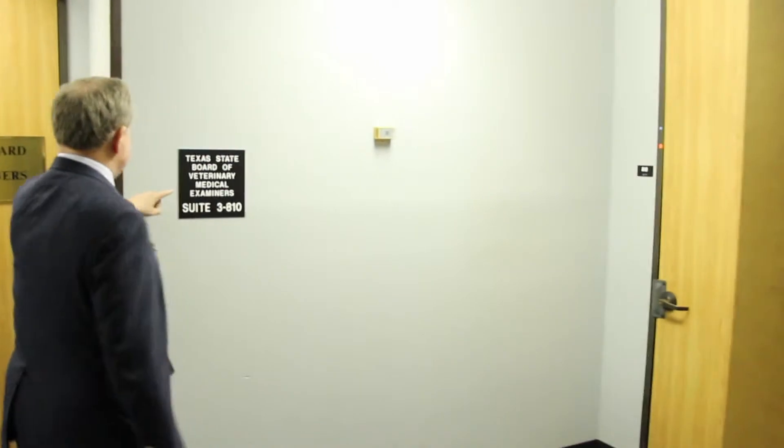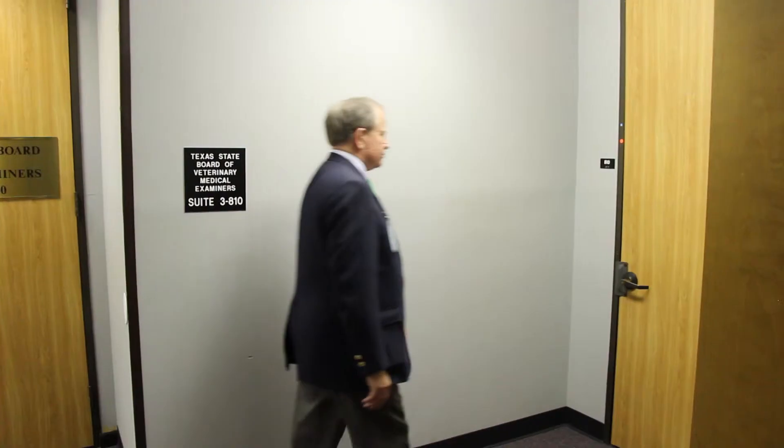Look for the sign that says Texas State Board of Veterinary Examiners, Suite 3810, and walk through the adjacent door.